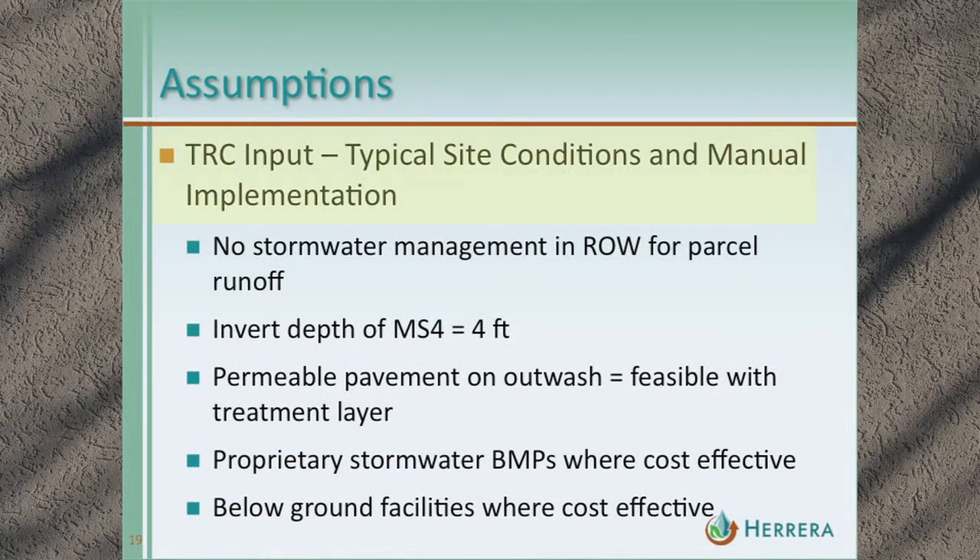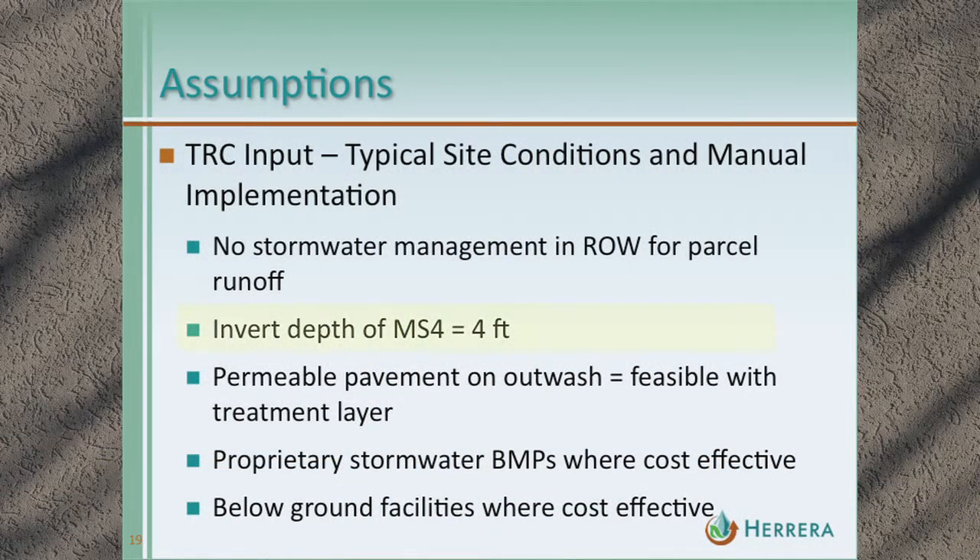Other manual implementation issues that affect costs: stormwater management BMPs in the right-of-way can only manage right-of-way runoff, so a bioretention facility within the right-of-way doesn't manage runoff from private parcels — all private parcel runoff winds up managed in centralized facilities at the downstream end. The surrounding stormwater system invert depth was four feet, which restricts the depth and type of BMPs available. Permeable pavement on outwash uses a treatment soil layer. The analysis can incorporate proprietary stormwater BMPs if cost or feasibility warrants, and facilities will be below ground when land value dictates underground placement.